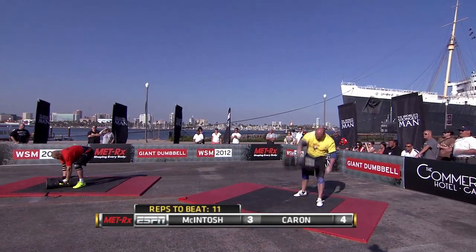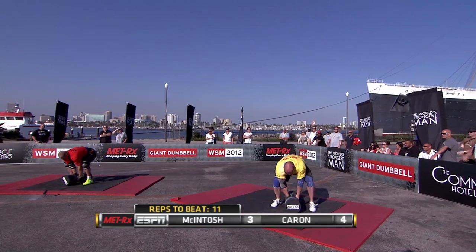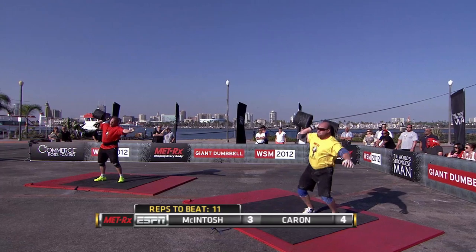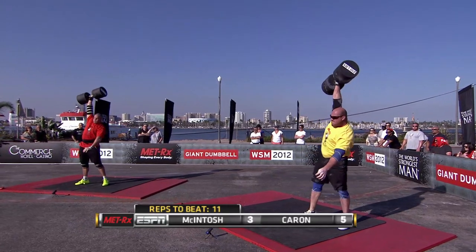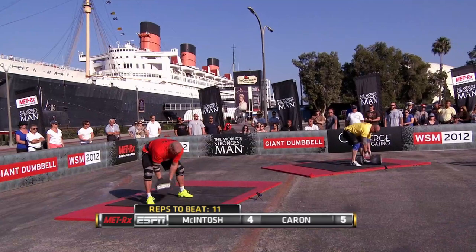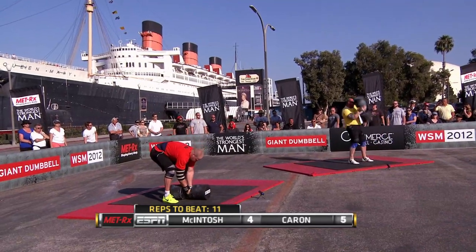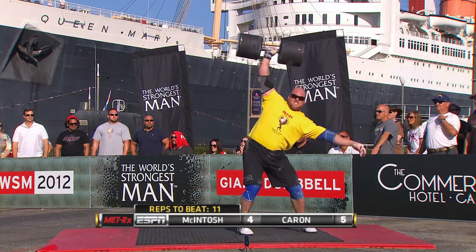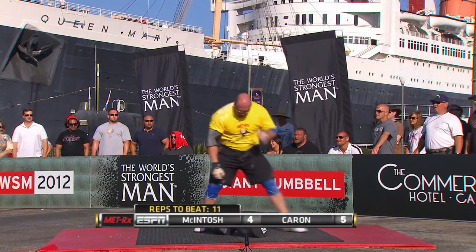Phil, what do you think about the pace these guys are working at? These guys are being really efficient, really effective. You don't want to miss a lockout, though. Each of them getting their lockouts. It's that last two or three inches where the stability and the awkwardness really, really comes into play. J.F. Caron holding it at five.